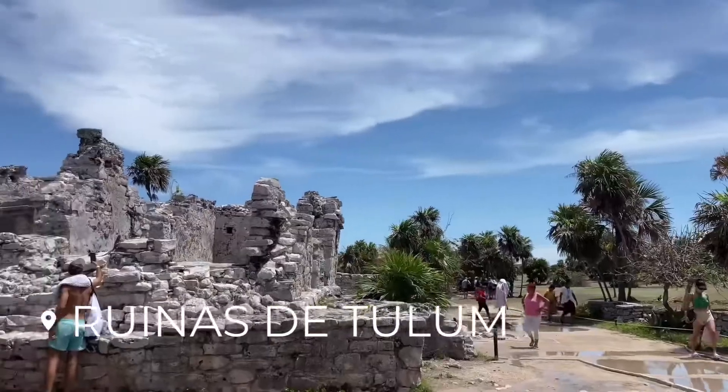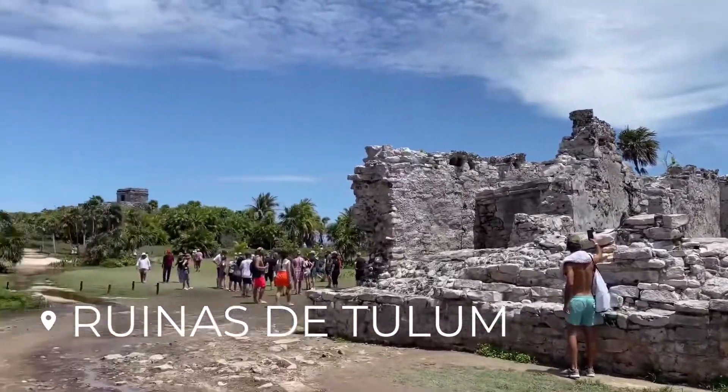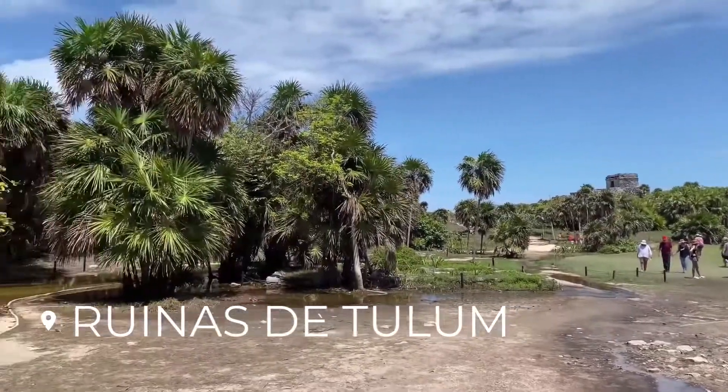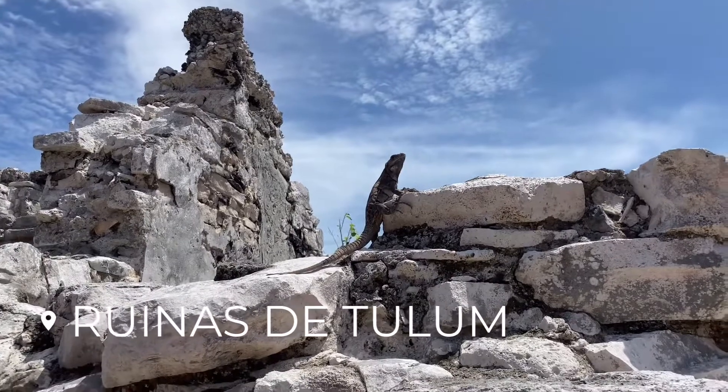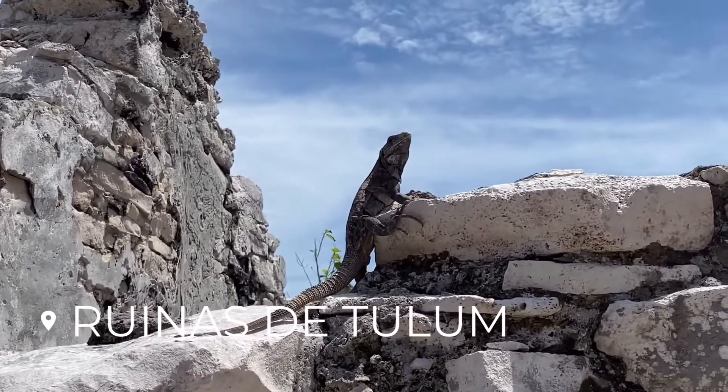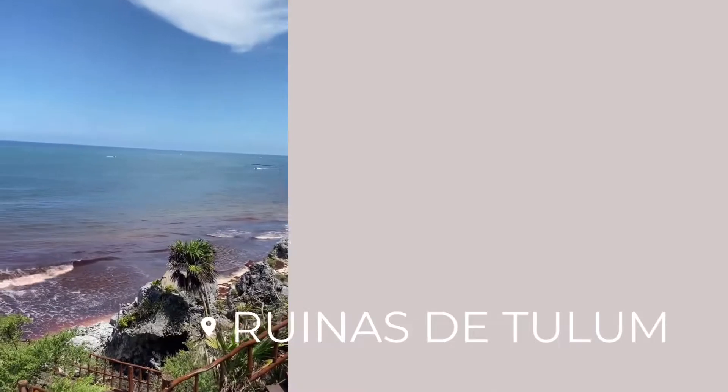The next day was also jam-packed with exploring. We started off with a delicious breakfast and then went to the archaeological zone of Tulum. These ruins were incredible because they're right on the ocean, and yes, there's so much wildlife everywhere you go in Mexico!